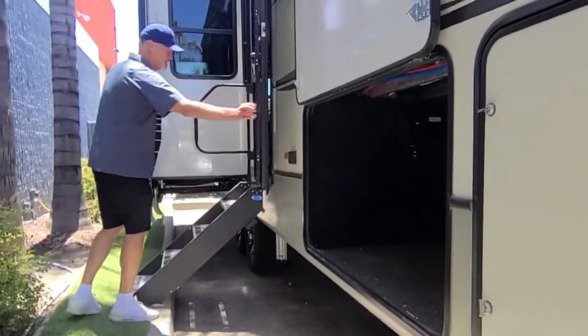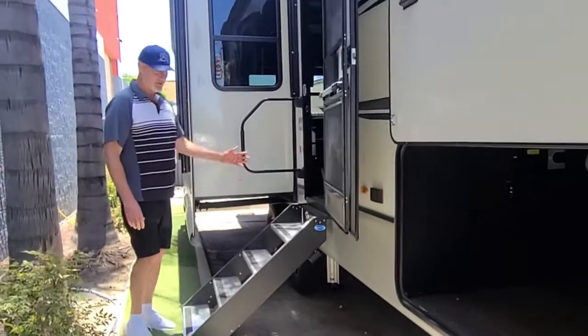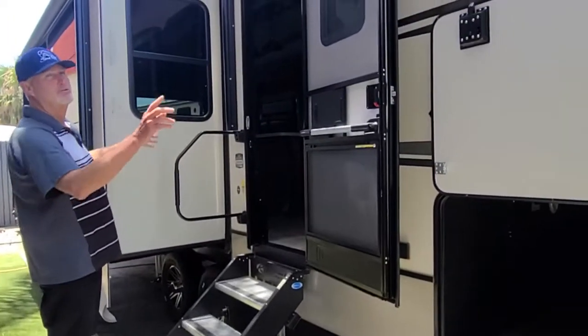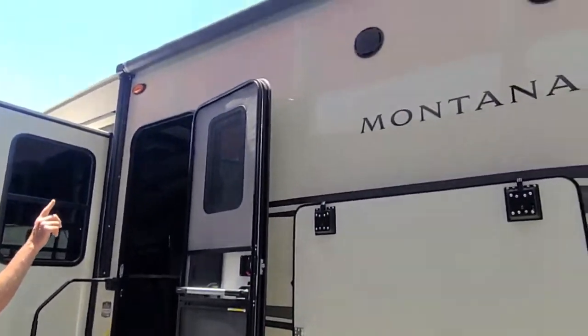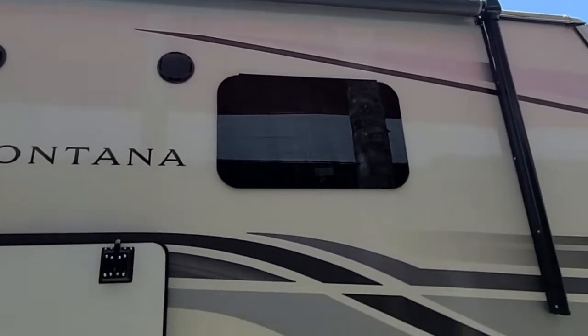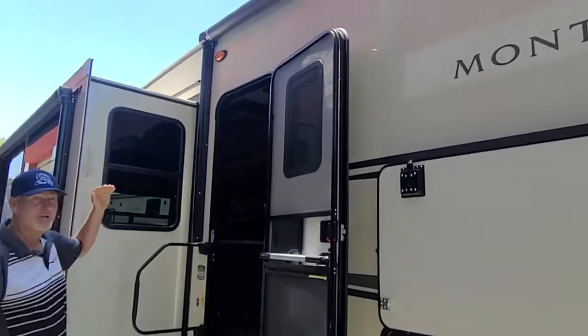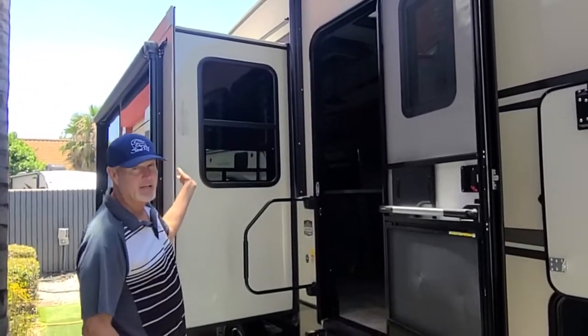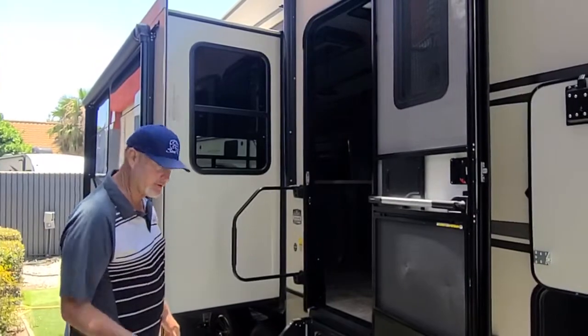Here you have a nice large entry door, solid step, and oversized grab rail. You'll also notice two awnings on the side of the coach — one here, and one on the front of the slide out. The one on the slide out will give you a nice angle for the sun, shade your dinette, and theater seating inside. So let's come on inside.